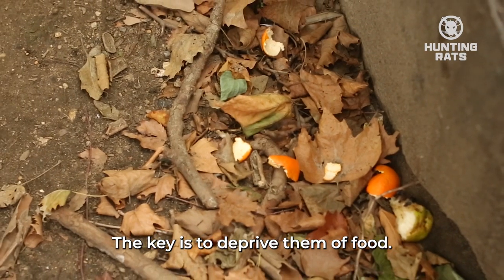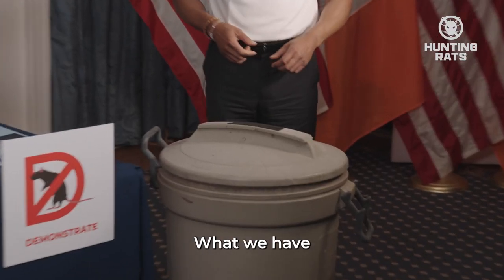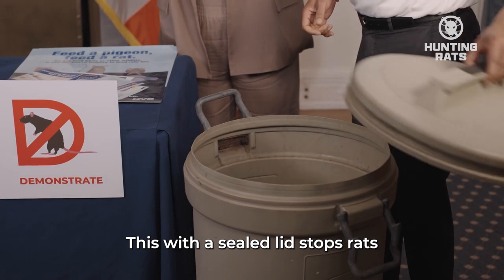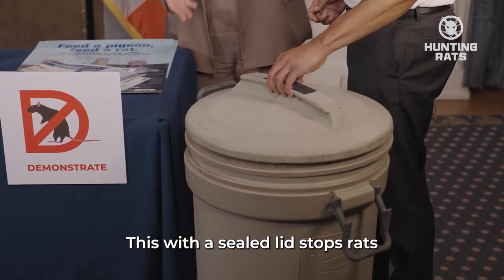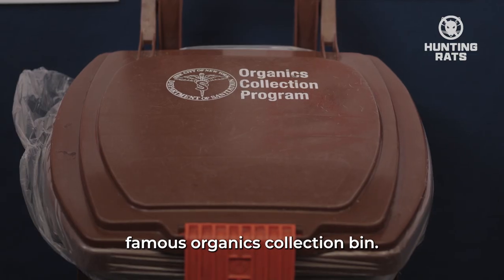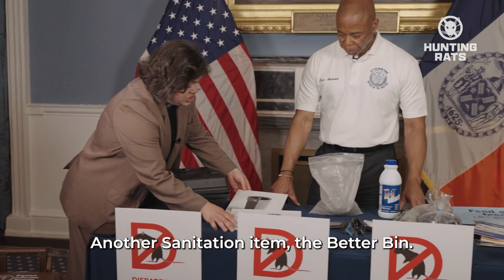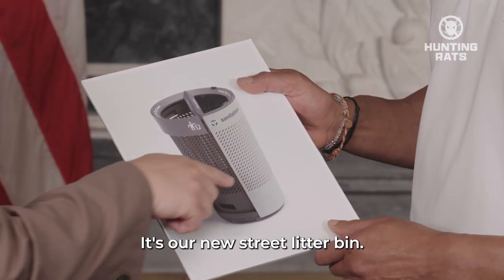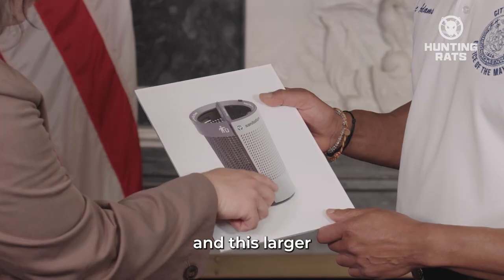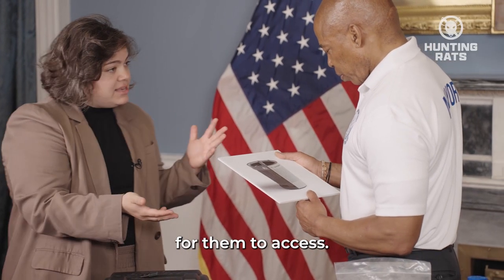Deprive — the key is to deprive them of food. We have to starve them out. What we have is a good old-fashioned garbage can with a lid. This sealed lid stops rats' access to food. The other deprive tool is our sanitation famous organics collection bin. Another sanitation item is the better bin — it's our new street litter bin. Street litter is a big food source for rats, and this larger area of steel at the bottom makes it more challenging for them to access.